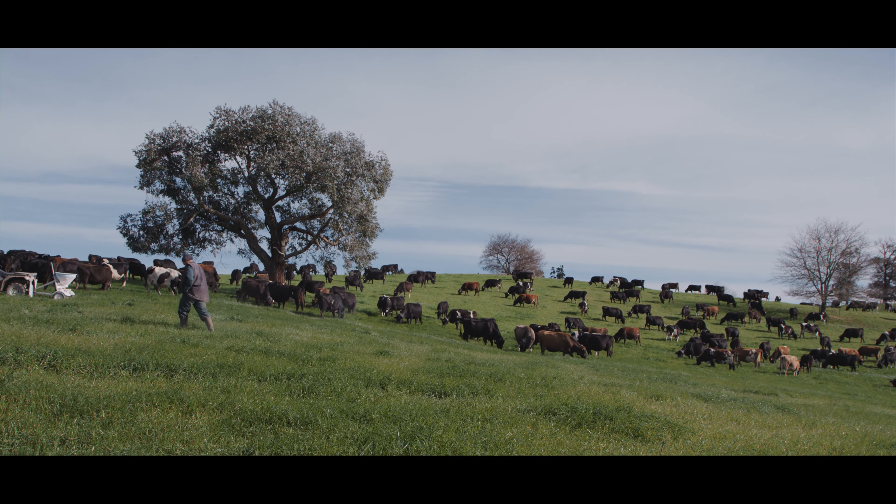My name is Paul. I'm managing 350 cows on a farm in Waikato using the Halter system.